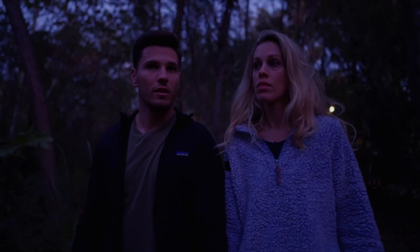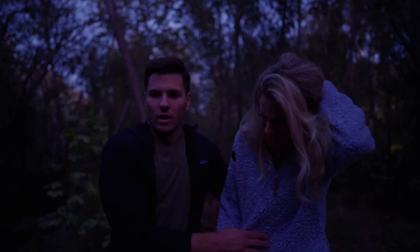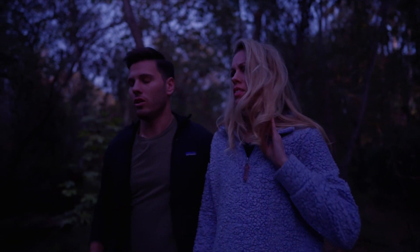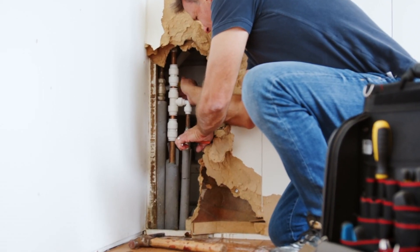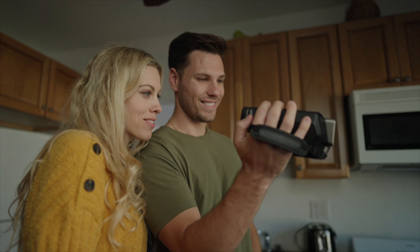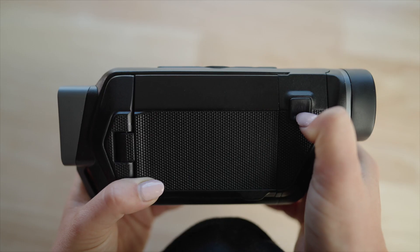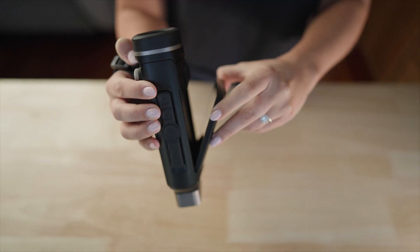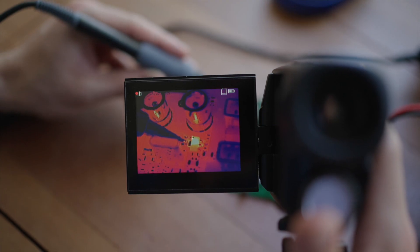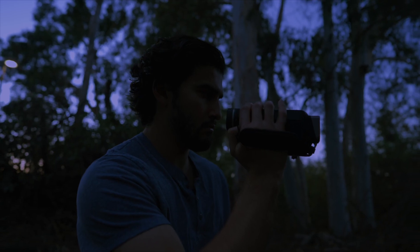Are you afraid of the dark? What about something scarier, like a bill from your plumber? Solving invisible problems is not easy. The ultimate affordable thermal camera from Teslong changes everything. Our newest product detects infrared radiation or heat, making it simple to spot everything from electrical issues and water damage to animals in the dark.